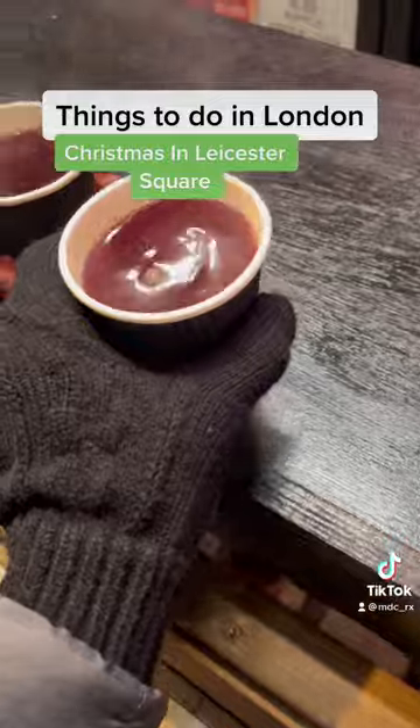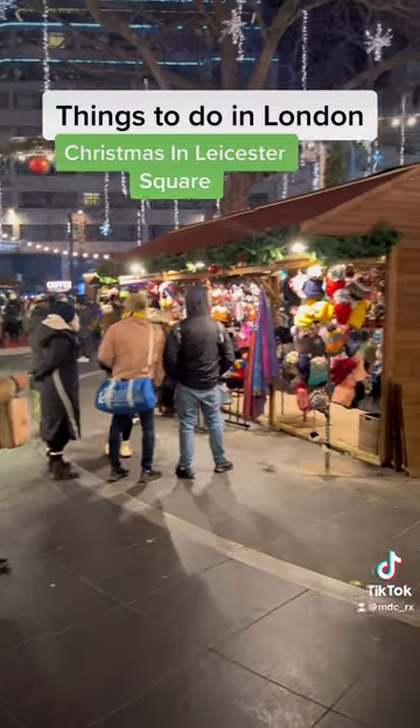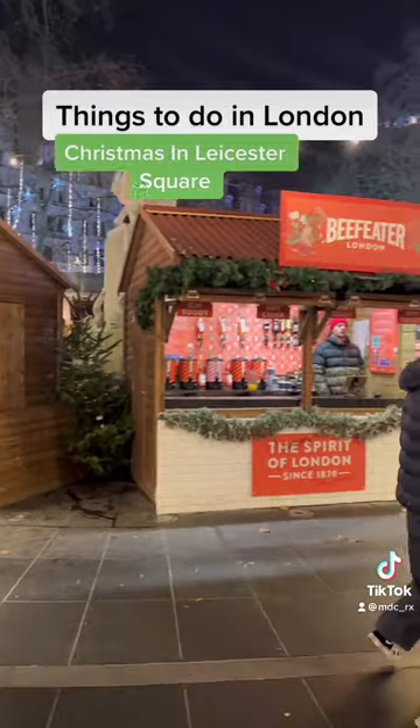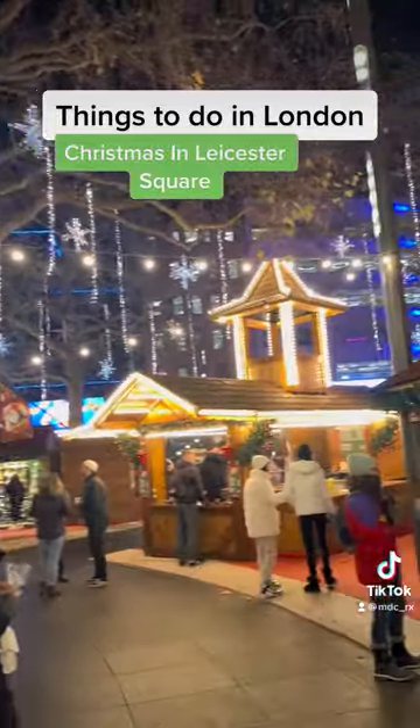And that was my first time actually having mulled cider — oh my god, it was so good, I swear. So yeah, if you find yourself in Leicester Square, definitely come out, look at the setup, it's so cool — love the lights. And I think there's a circus around there somewhere, so definitely check it out. Also, give some credit to my cameraman — he did so good.